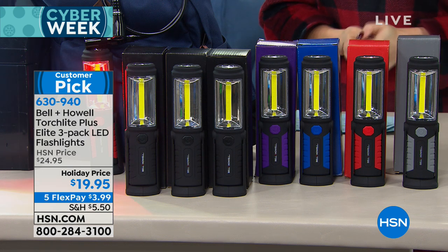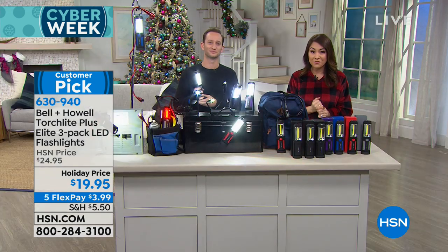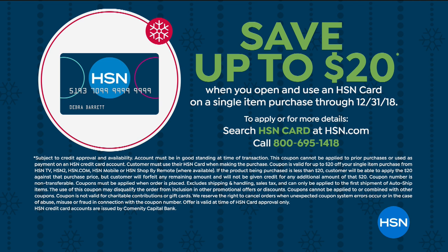By the way, you can also get an HSN card. If you sign up today by calling or going to the website, you can take $20 off your first purchase — a nice little gift for getting a great card. Search 'HSN card' at hsn.com, or call and a customer service rep will walk you through signing up. It's free to sign up, and this is the perfect time since we're doing a lot of holiday shopping right now.